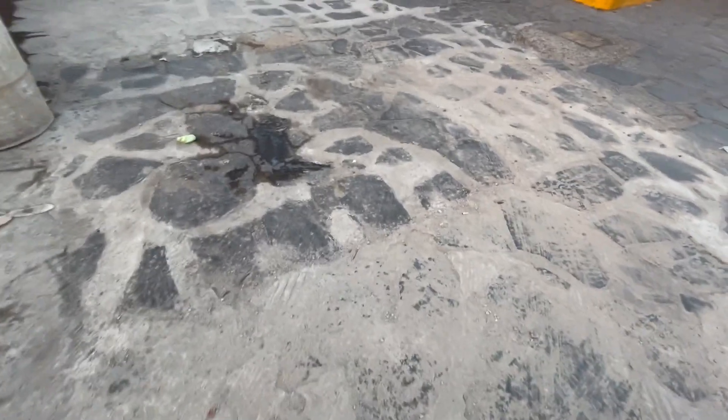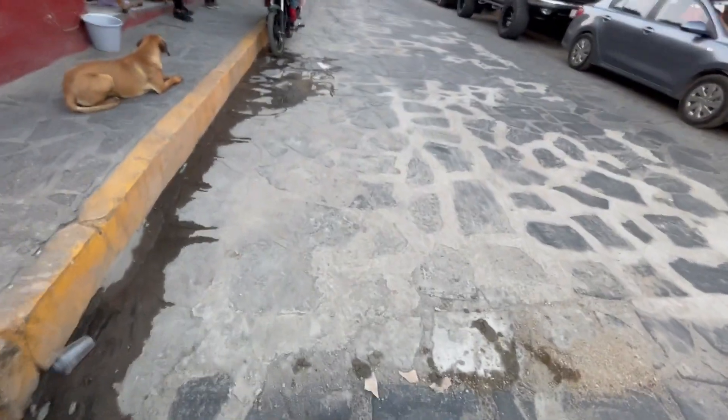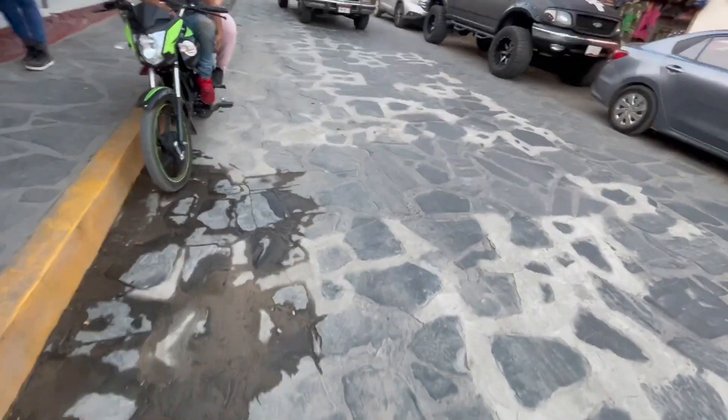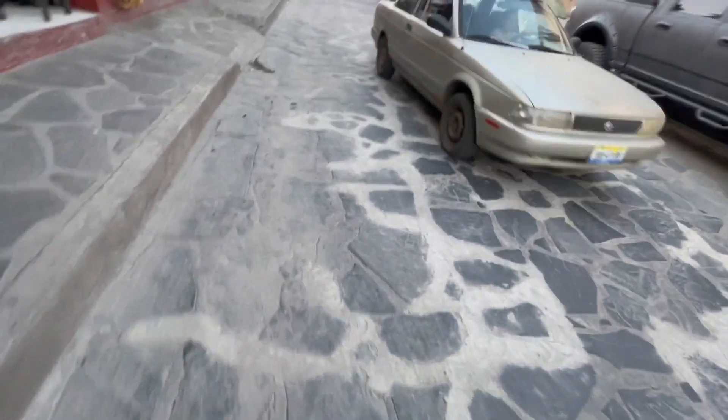This here they didn't leave for two or three days, but this here they left for quite a while. Now the traffic is on it. See the different color in the concrete?